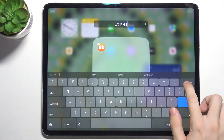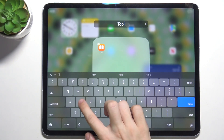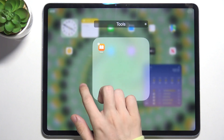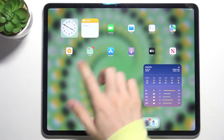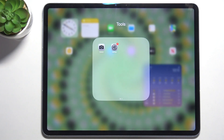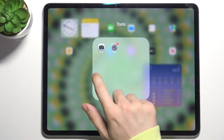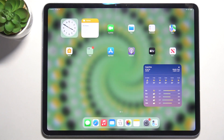I can rename the folder, and that's my folder. I can click Done when I'm done. Now to use apps, just click on the folder to open it, then click on the app you want to open.